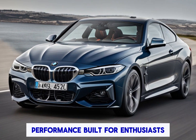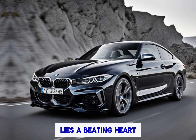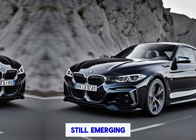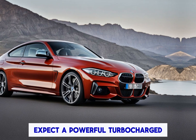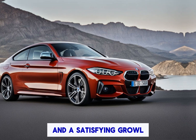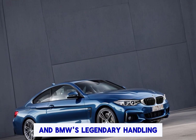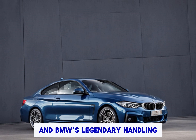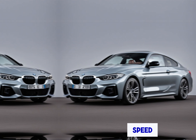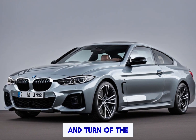Performance built for enthusiasts. Under the hood of the M Sport lies a beating heart that any driving enthusiast will appreciate. Expect a powerful turbocharged engine that delivers exhilarating acceleration and a satisfying growl, paired with a smooth-shifting automatic transmission and BMW's legendary handling. This car promises a truly connected driving experience — it's not just about speed, it's about feeling one with the machine and enjoying every twist and turn of the road.